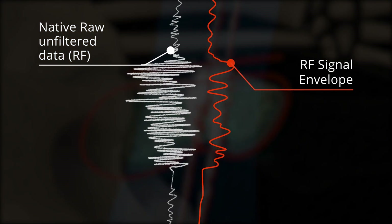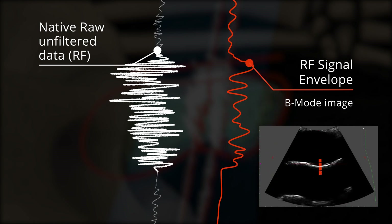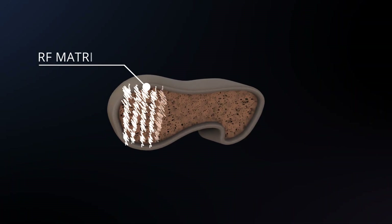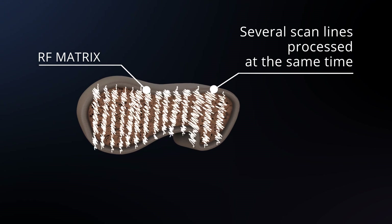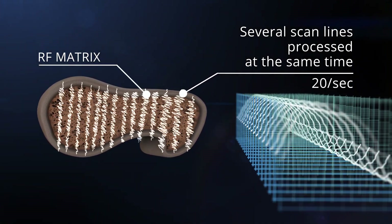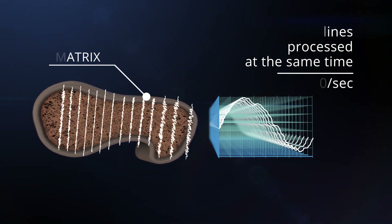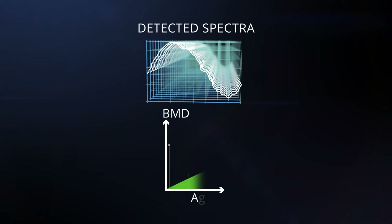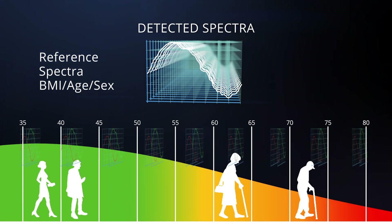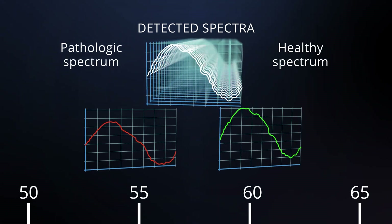The B-mode image is obtained through an averaged envelope derived from the unfiltered raw signals sent by the probe. REMS analysis is based instead on the parallel processing of the native raw unfiltered signals of several scan lines, with about a 20 frames per second frequency rate. This huge quantity of measured data, once processed, is compared with reference gender, age, and BMI matched spectral models, developed and collected from over 15,000 patients.